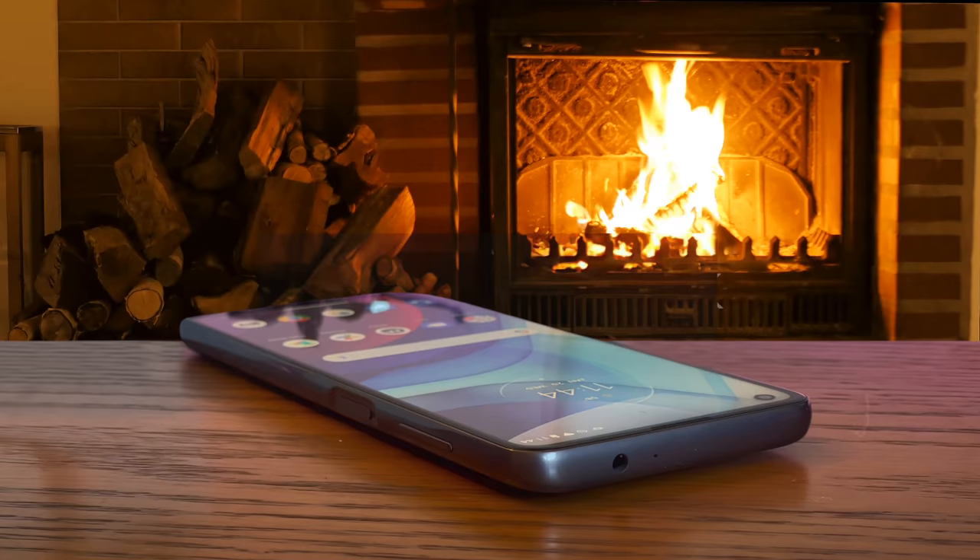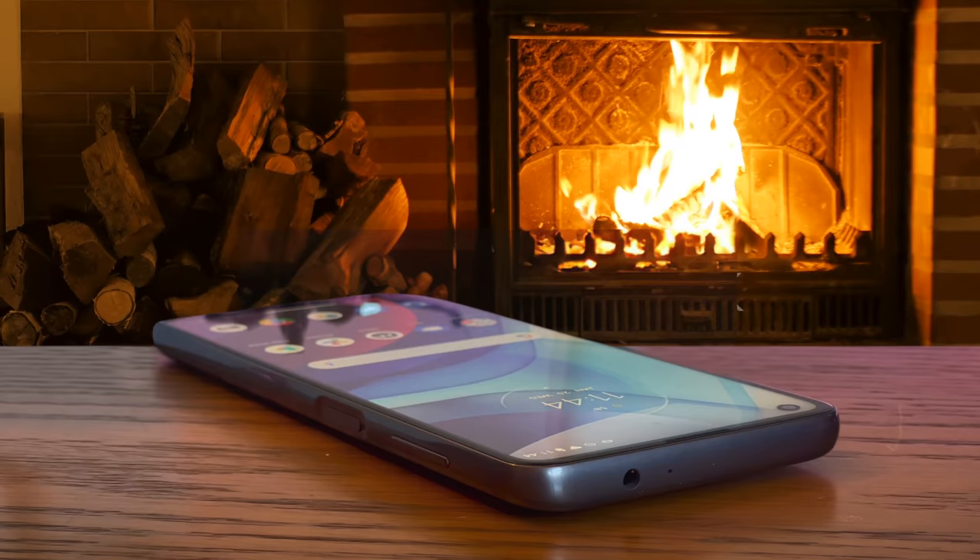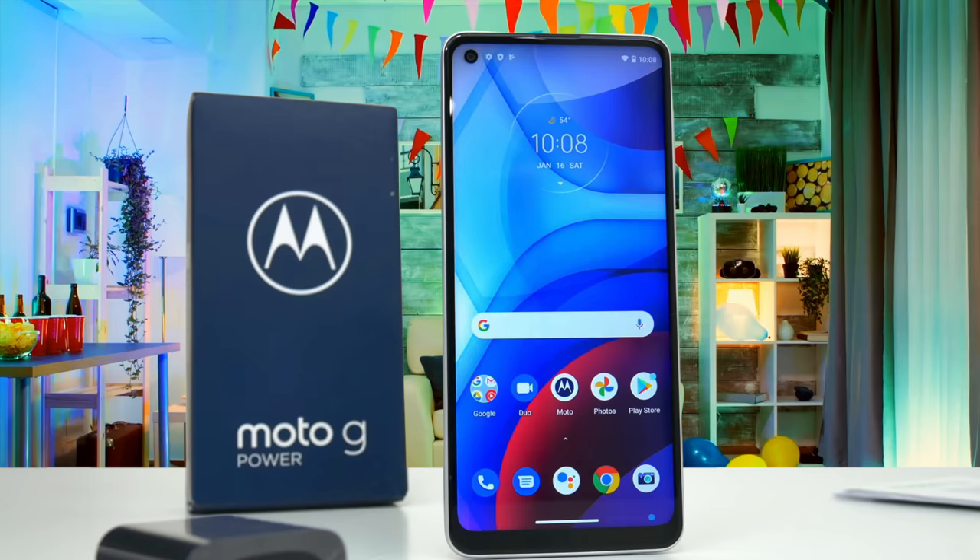This year, there are three new G-Series phones, including the Moto G Power. Arguably, this is the device with the widest appeal. There's no stylus included, but it's got more muscle than the G Play, and it has a big honking battery.